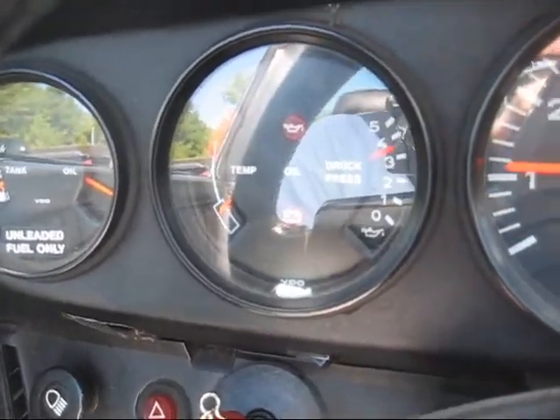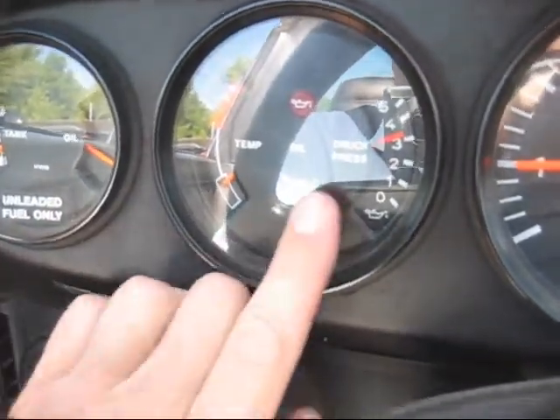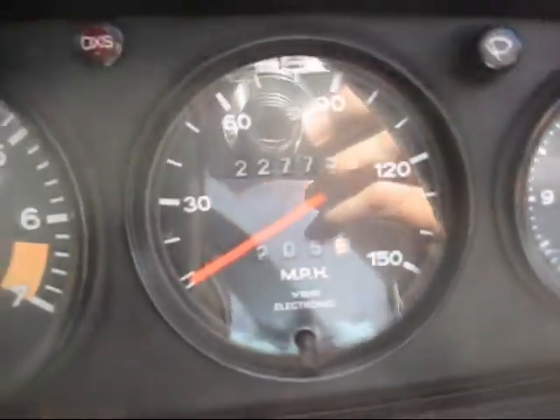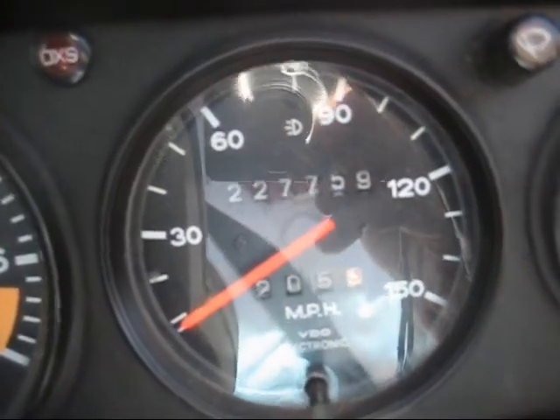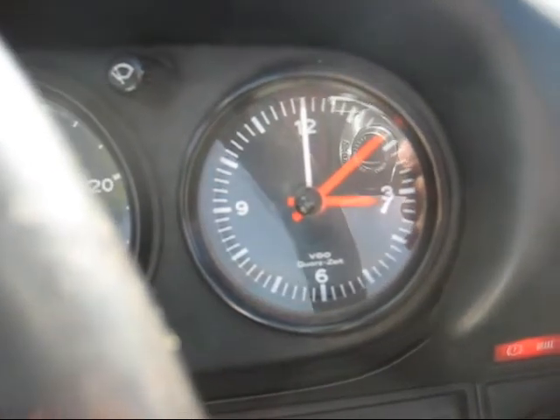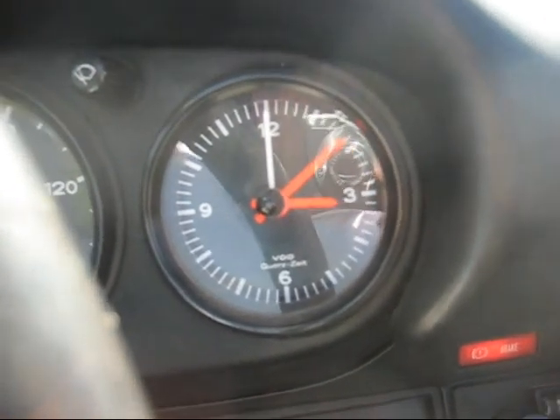Alright, fuel is low. Oil pressure is good. Oil temperature is low. RPMs are good. 227,759 miles. And the clock says it's 3:07 or 3:09.